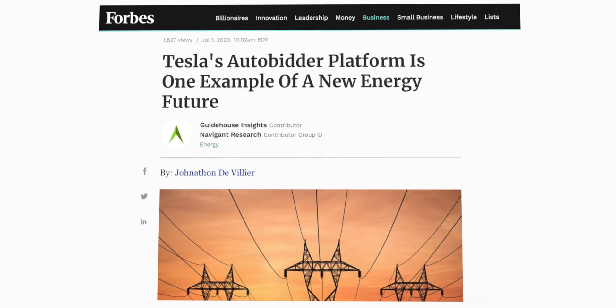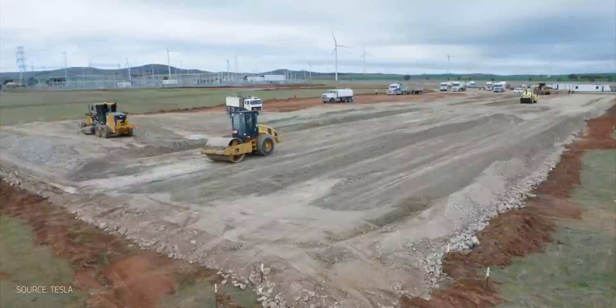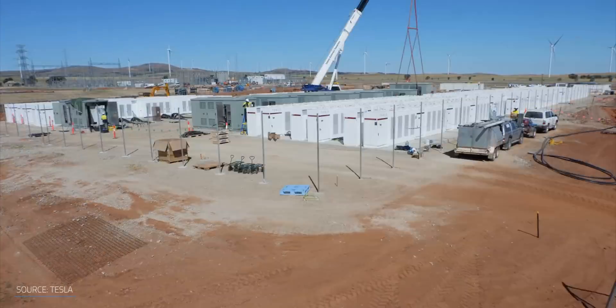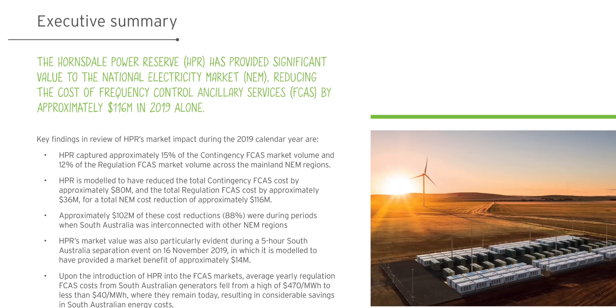It can save massive amounts of money for the utility. You only have to look at the success of the Hornsdale Power Reserve to see exactly how beneficial it can be. It costs around $50 million to build, but reduced the cost of frequency-controlled ancillary services by about $116 million in 2019 alone.